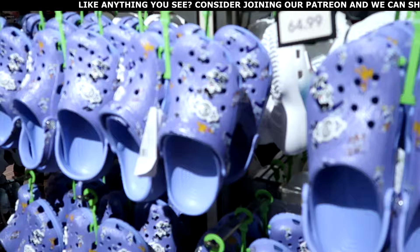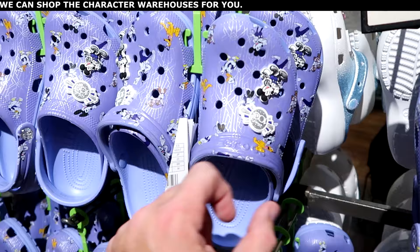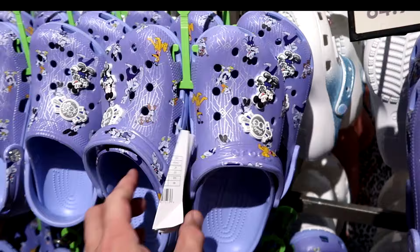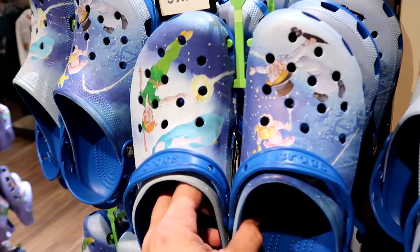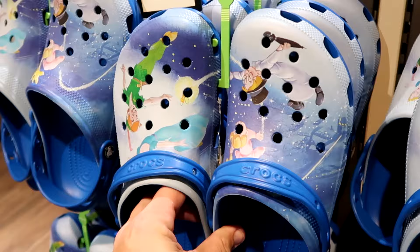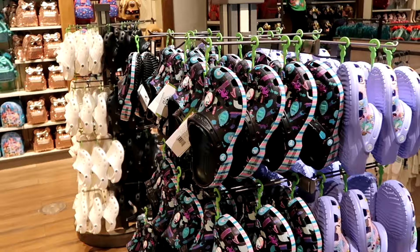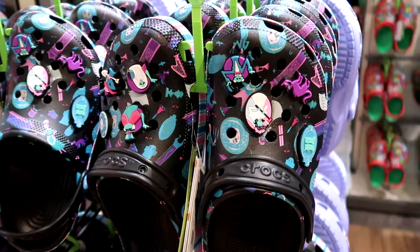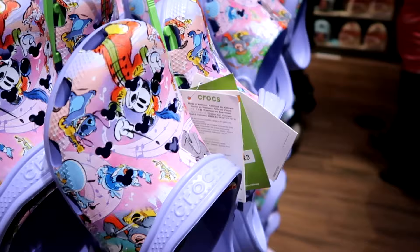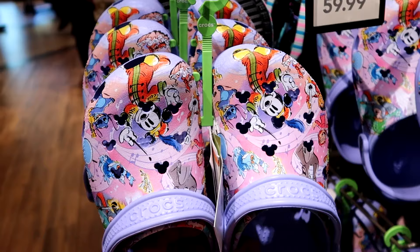World of Disney has a huge Crocs selection right now. There are Disney 100 Crocs with Mickey Mouse in Disney 100 attire and matching jibbitz for $64.99, Peter Pan Crocs with Pan and the Lost Boys graphic for $59.99, Haunted Mansion Crocs with tons of jibbitz including Madame Leota and the Hitchhiking Ghosts that glow in the dark for $70, and Disney 100 Years of Music and Wonder Crocs featuring Maestro Mickey and Stitch with hidden Mickey details for $60.